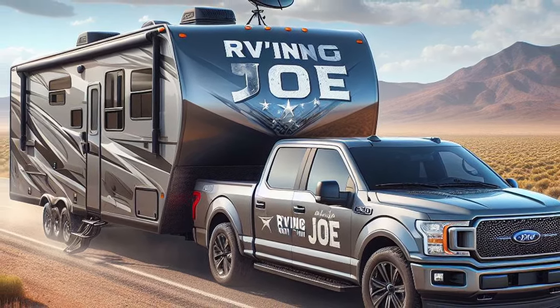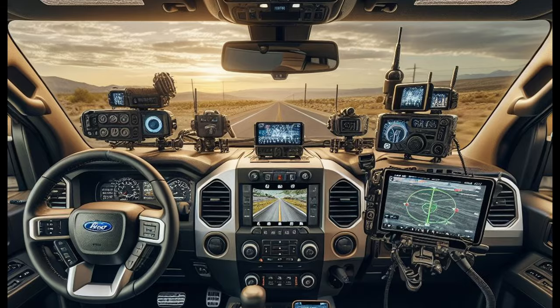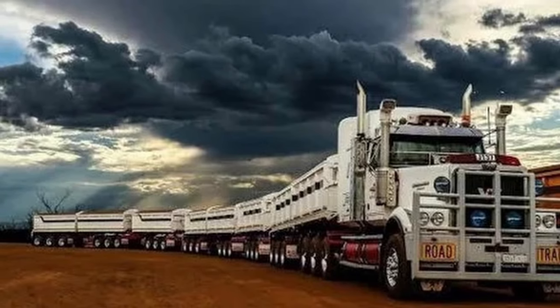Then I decided to start making some of my own, so we're going to call this the Rving With Joe media wagon. I also had AI give me great ideas for a cockpit setup in my F-150 — of course, I don't need to see the road if I have a front-facing camera, right? Here's another interior. It was real fun making these. In just a moment at the very end, I'll show you how to create your own — you don't need to know anything about computers.